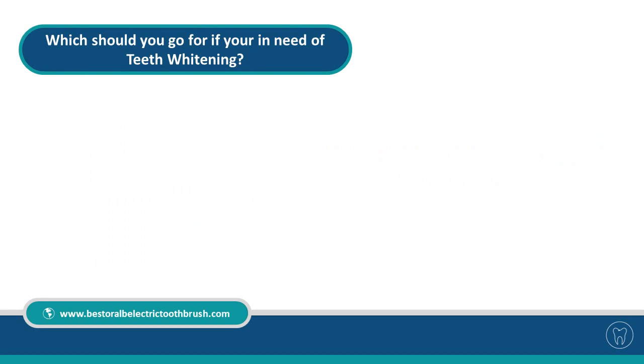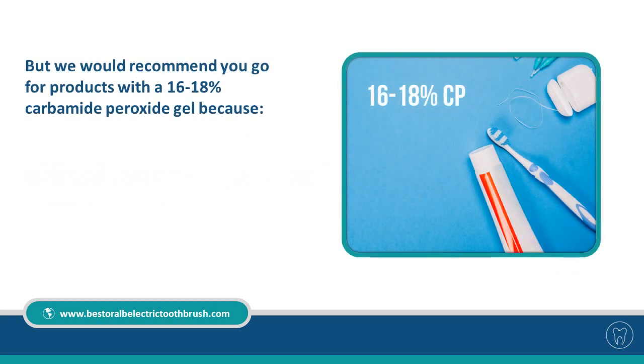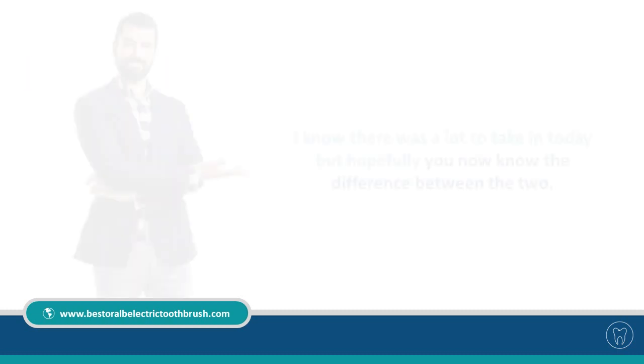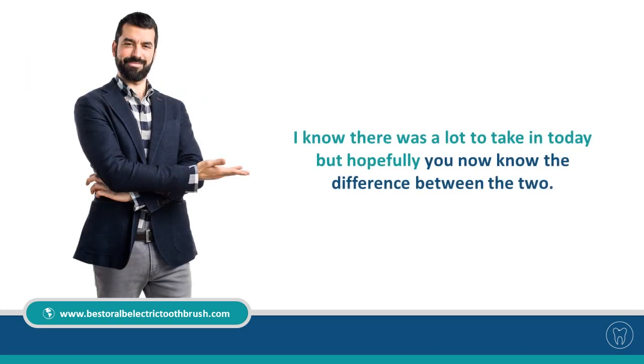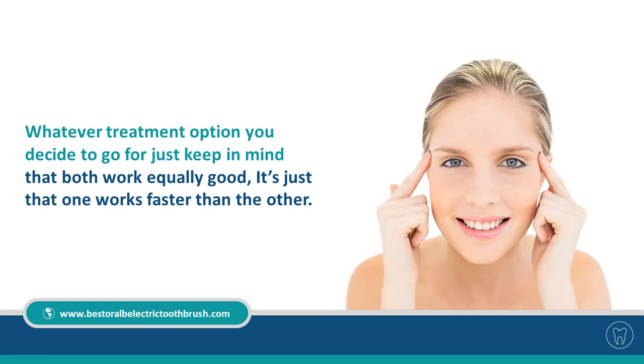Which should you go for if you're in need of teeth whitening? Both gels can be produced in a way that makes them equal products and both types have been accepted by the dental community as a whole. But we would recommend products with a 16 to 18% carbamide peroxide gel because it has the longest history of being used — 25 years — and has been the most studied of the two. Both work equally well; it's just that one works faster than the other.